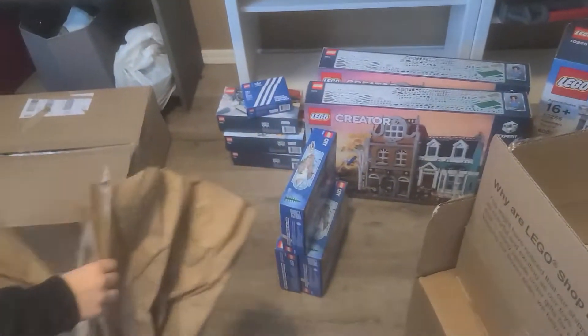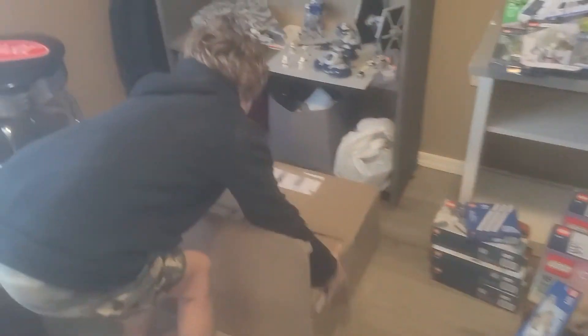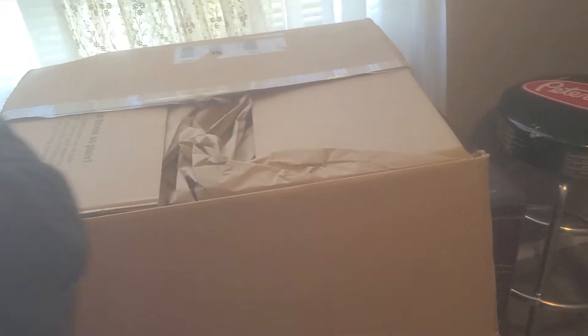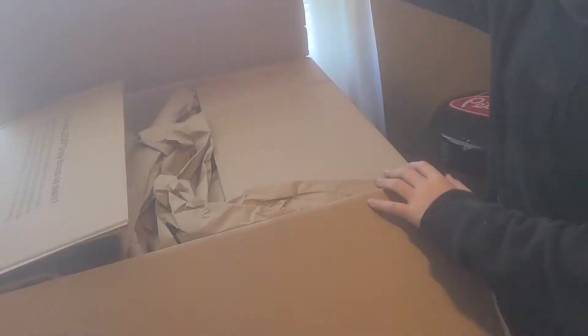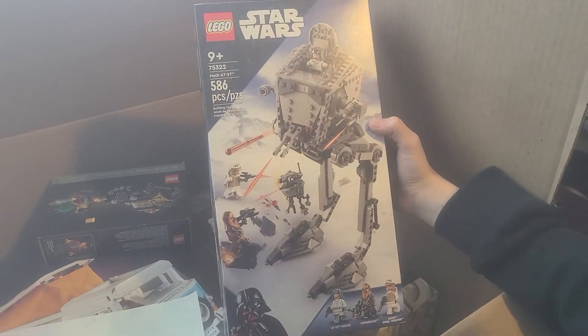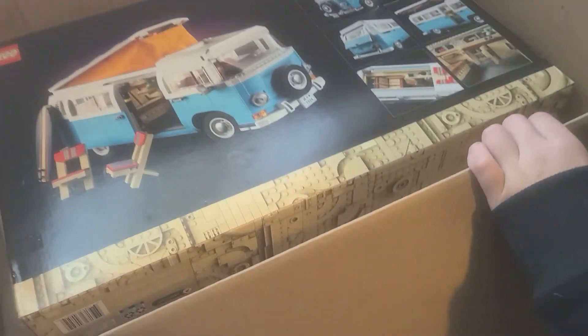One more box — this should have William's main Valentine's Day gift and my wife's gift. Let's see what we've got in here. Lots of paper, and there's my son's set 75322. I got another promo, 40532. And my wife's first Lego set — the T2 VW Camper. She doesn't really know how to build Legos, so she's jumping right in — it's gonna be a big build for her.